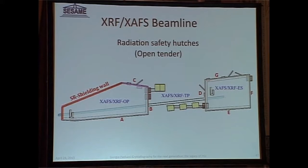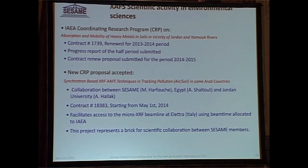While that is being done, we are working on various research projects. We are looking at soil contamination — we have an IAEA-funded program to study soil contamination in various areas in Jordan and in Egypt.